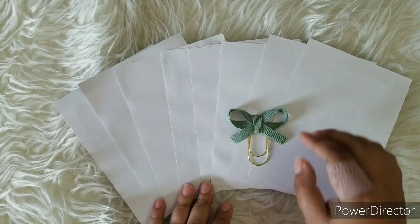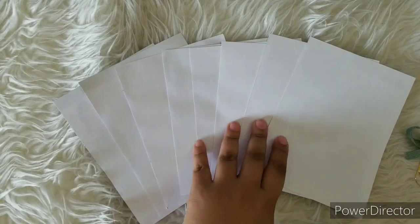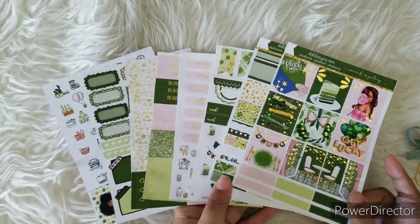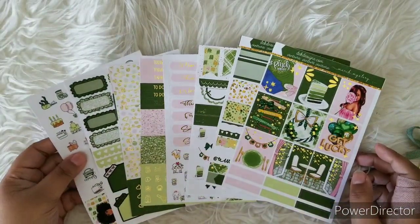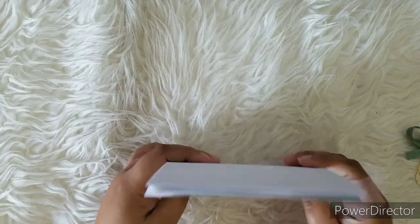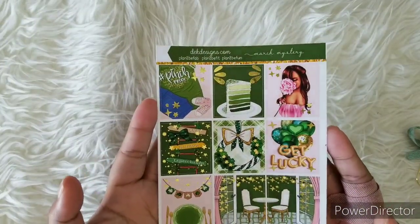As you can see, the theme is St. Patrick's Day. With that, I am going to flip these pages over and go one by one. Here is the March mystery kit — it is all foiled in gold foiling. We kept it simple and sophisticated with some pops of pink. Here are the full boxes with the gold foiling.